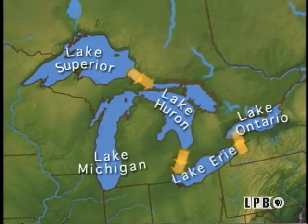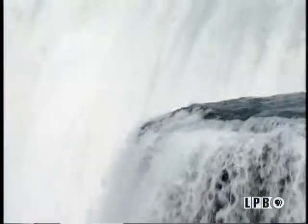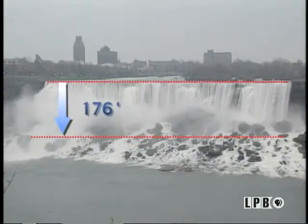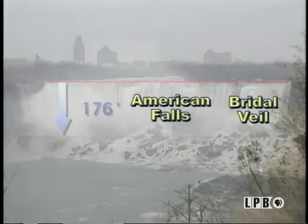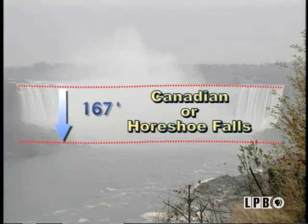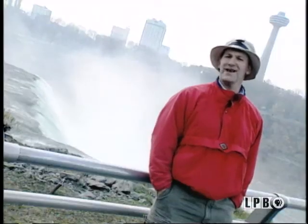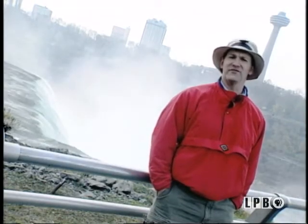Draining four of the Great Lakes, the Niagara River reaches the crest of the falls, traveling more than 40 miles per hour. Then it falls 176 feet over the American and Bridal Veil Falls, and 167 feet over the Canadian or Horseshoe Falls — more than half the length of a football field. But do you know the force of that water actually changes the shape of the falls?